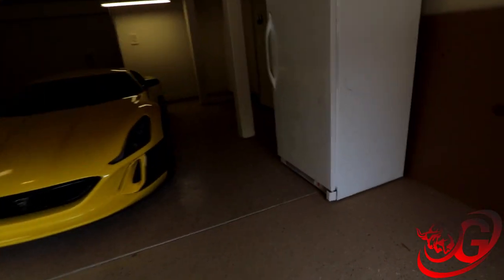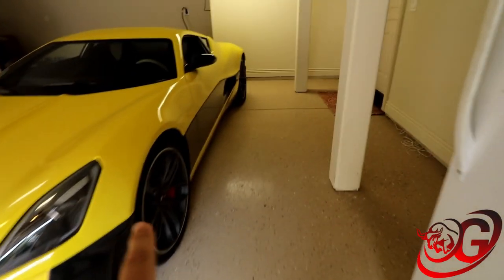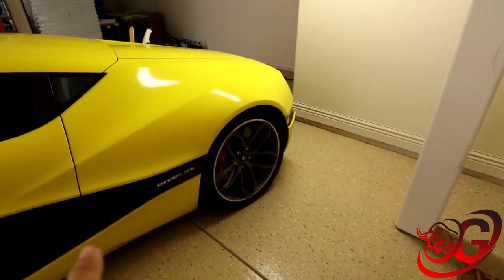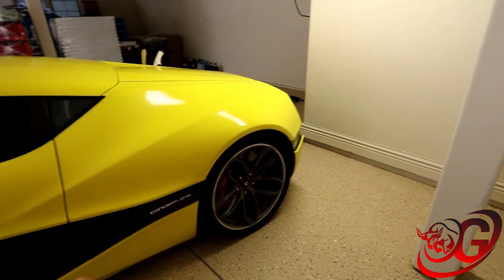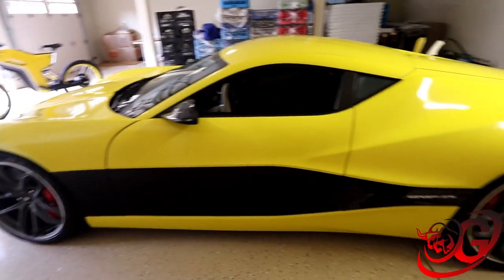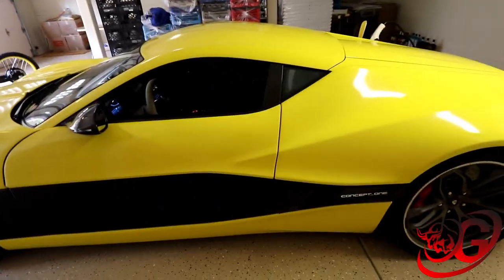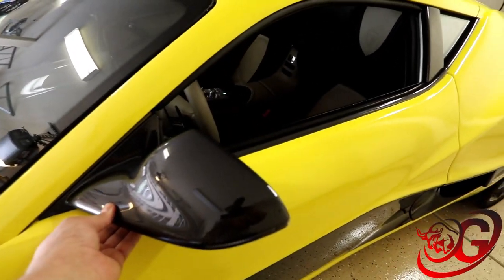I'm gonna do a quick walk around of the car and show you everything. It's really cool. One thing to notice is the shape of the key, and if we walk around and you see the shape on the side of the car, it's all the way around the side. It's designed to make it look like a tie, and that's Rimac's branding — every one of their cars is going to have that shape to it.